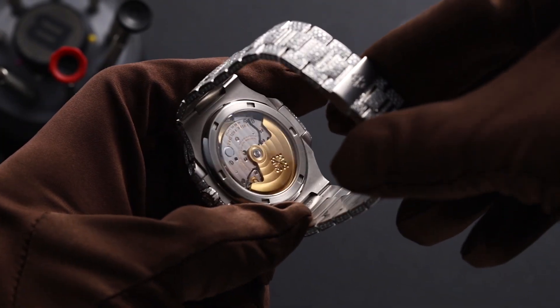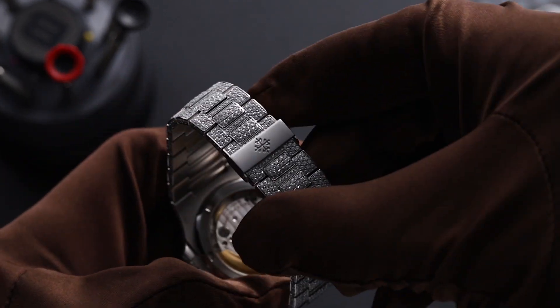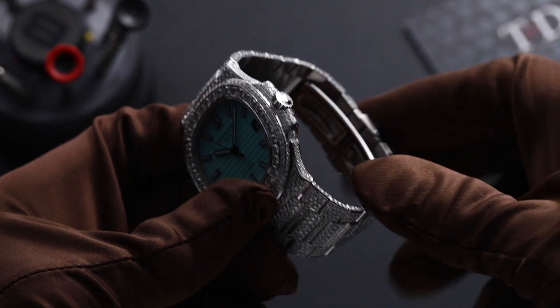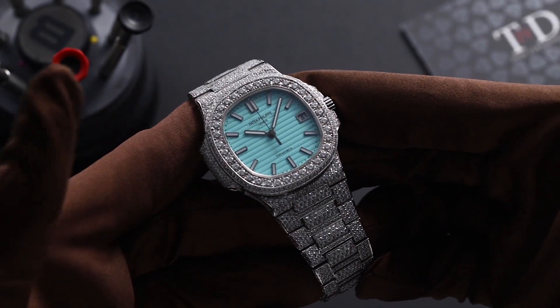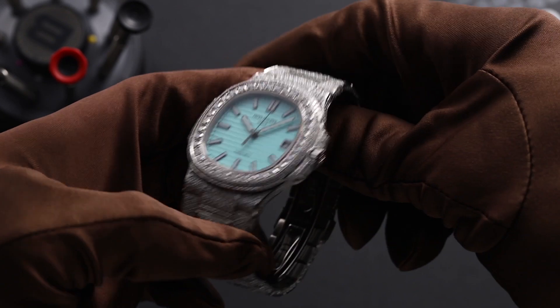This particular piece has been customised by our experienced in-house gem setters, using only the best hand-picked VS1 Diamonds. This watch also features our custom Tiffany blue dial, giving you a vibrant and fresh look for this summer.